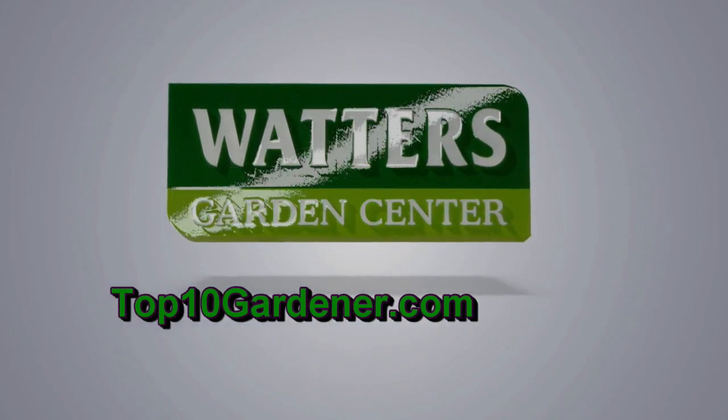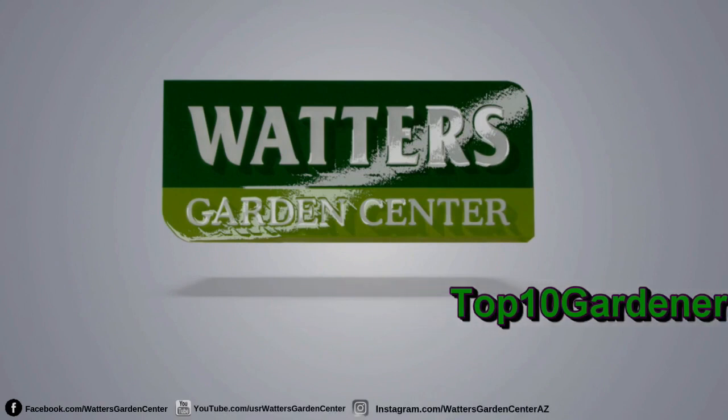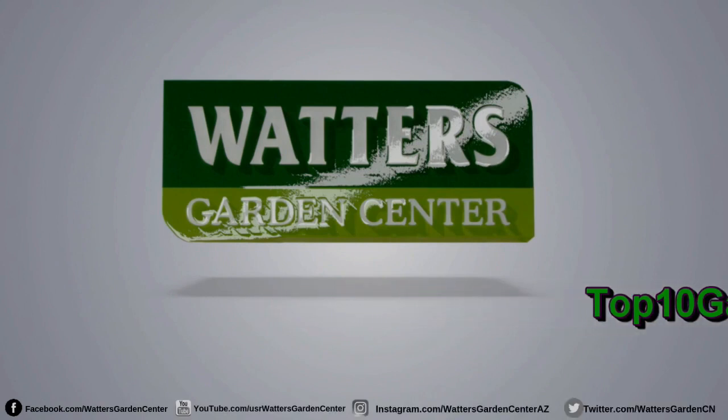The Top Ten Gardener — your source for timely garden advice, seasonally correct for the garden. Guaranteed to make a difference in your yard this season.